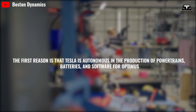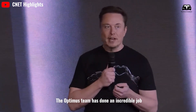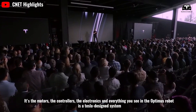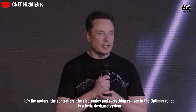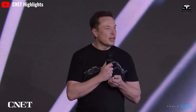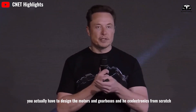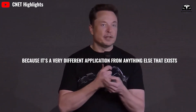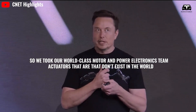The first reason is that Tesla is autonomous in the production of powertrains, batteries, and software for Optimus. The motors, controllers, electronics, and everything in the Optimus robot is a Tesla-designed system. Musk confirms that Tesla produces its own powertrain. In a humanoid robot, you actually have to design the motors, gearboxes, and electronics from scratch, because it's a very different application from anything else that exists. Tesla used its world-class motor and power electronics team to create actuators that don't exist anywhere else in the world.